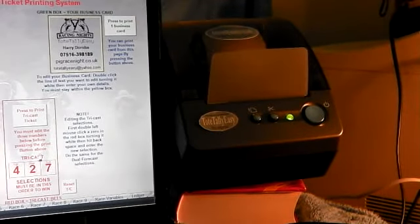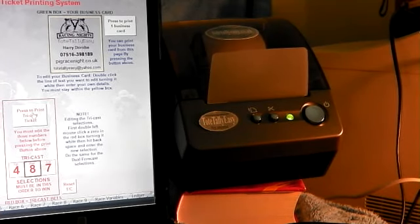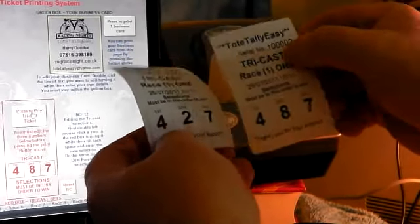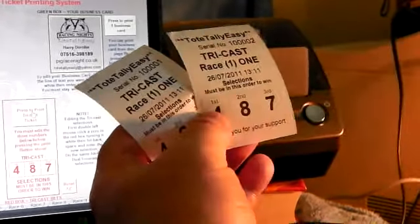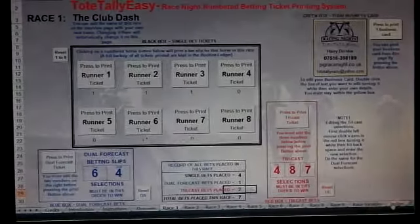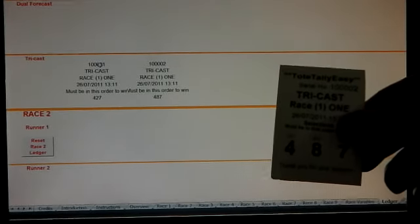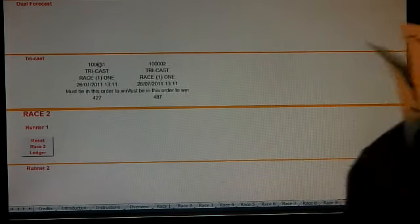The tricast ticket has serial number zero zero one. If we just change the middle number to eight and press print again, the next ticket will be number two. Going into the bookies ledger and scrolling down to tricast, you have the two tickets there: four-two-seven and four-eight-seven, ticket number one and ticket number two.